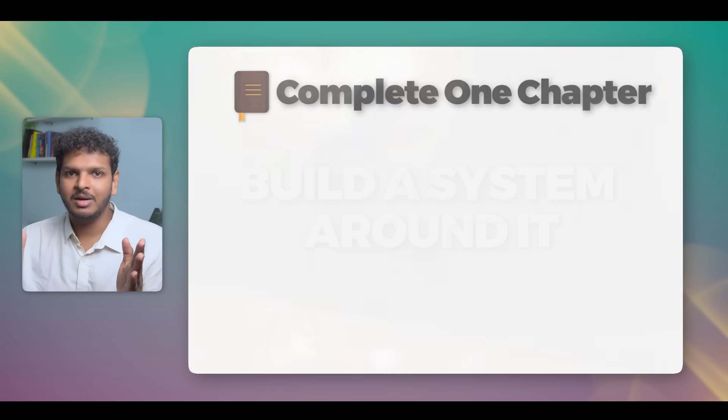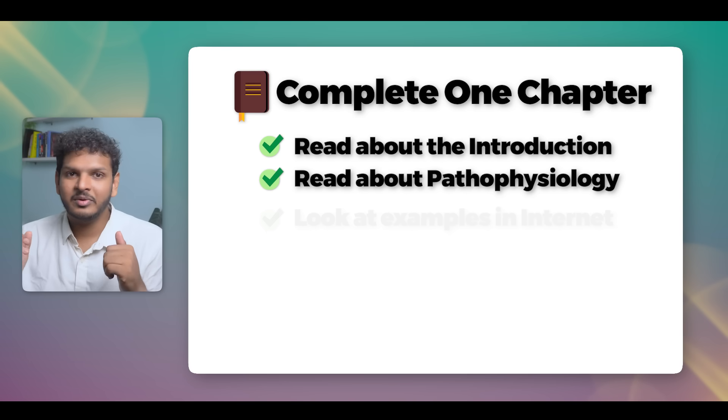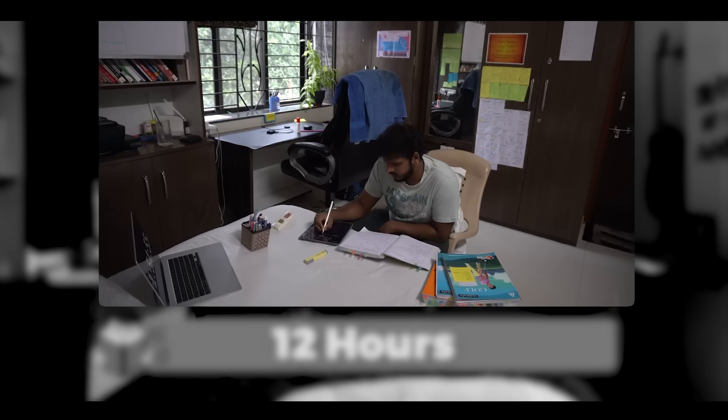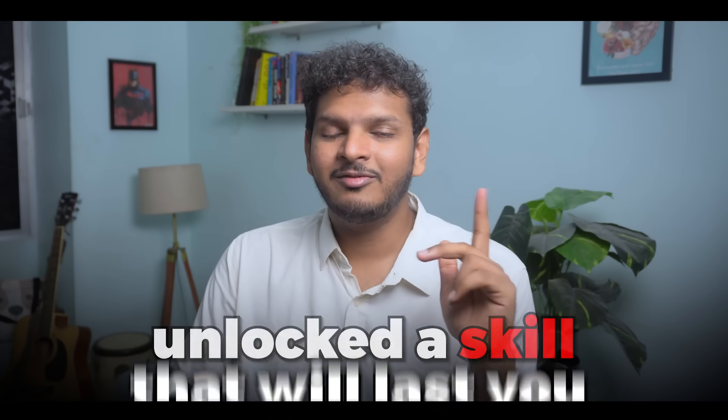How did I achieve this? I used to cut off all distractions as much as possible, isolate myself and my thought process to the goal I was trying to achieve, and build a system around it. For example, to finish one chapter in one hour: first read the introduction, then pathophysiology, look up examples without getting distracted by memes, form an emotional connection, take notes, and learn how to use it in clinical life. When you achieve a flow state, you are 10 times more productive. You don't have to study 12 hours to pass an exam — you have to study only enough hours for your brain to absorb and regurgitate information. This focus is like a muscle: the more you use it, the better you become.